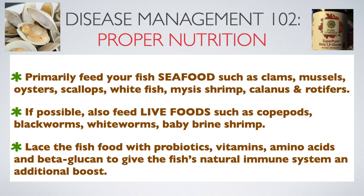Fish don't eat flake food and pellets in the wild. Since a fish's gut flora is what fuels its immune system, it is very important to duplicate what fish eat in their natural environment. Also, live foods are always a good option — anything that contains bacteria which benefits a fish's gut, which in turn boosts their natural immune system. You can give your fish's immune systems an additional boost by soaking probiotics, vitamins, amino acids, and beta-glucan in the fish food.